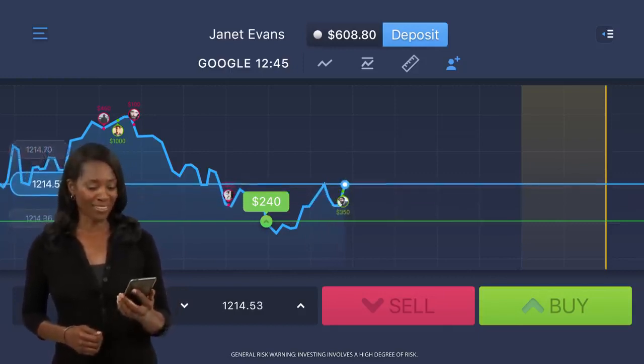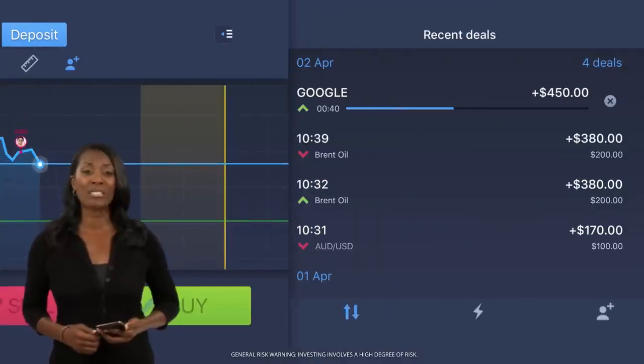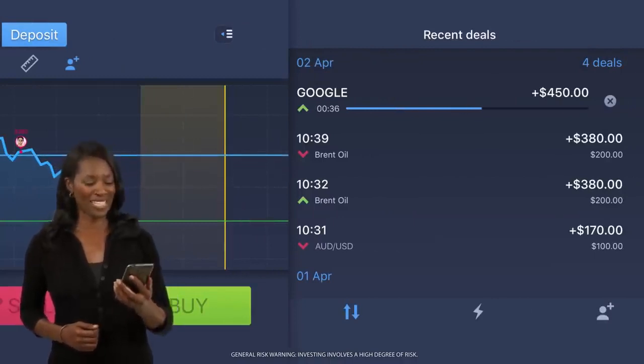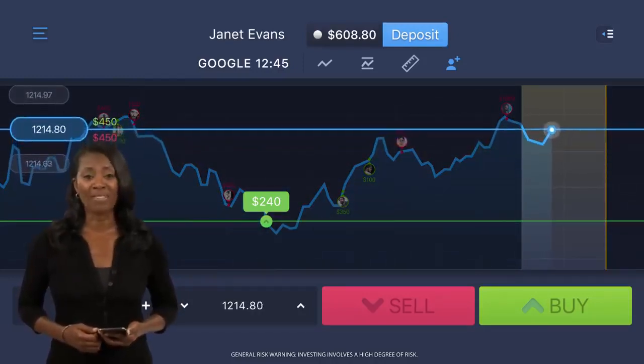Now to wait for the result. If a deal looks to be going against my prediction, there's a feature which lets me cancel at any time. But it doesn't look like I'll need to this time. So long as the price line stays above my prediction, I'll earn an 85% profit.